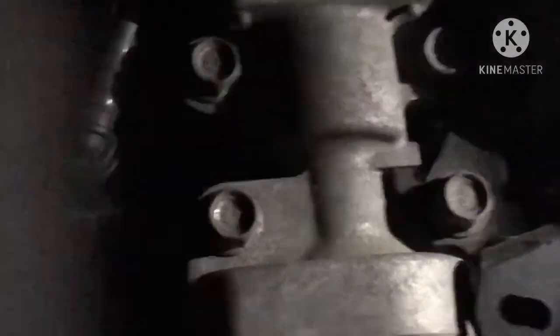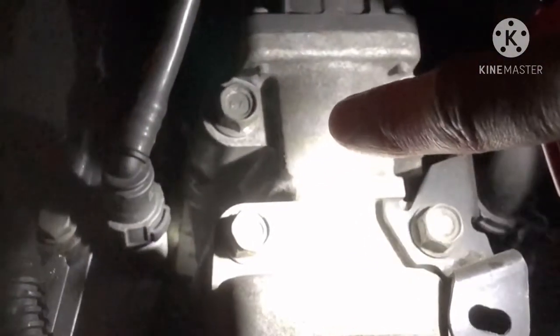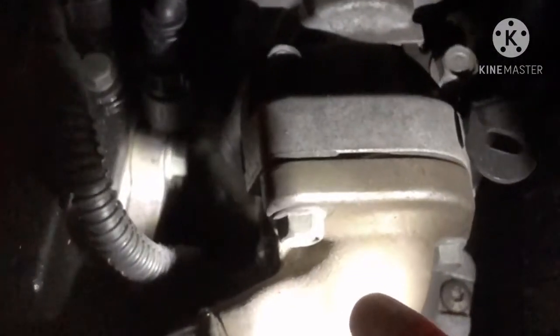There's the EGR valve. It's got one, two, three, four bolts — and underneath that there is a metal gasket. You need to make sure you hang on to that metal gasket. And then also there are two bolts here.